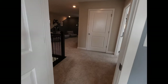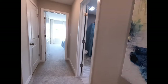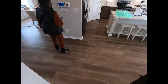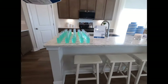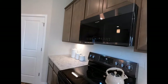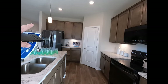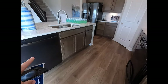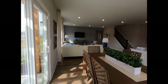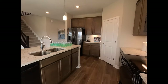Let's head back downstairs. As Blake mentioned, the black appliances are upgrades. Look at all this cabinet space — 42-inch uppers with plenty of room. Let me do a quick pan around this corner of the kitchen, and then it's time to go outside.